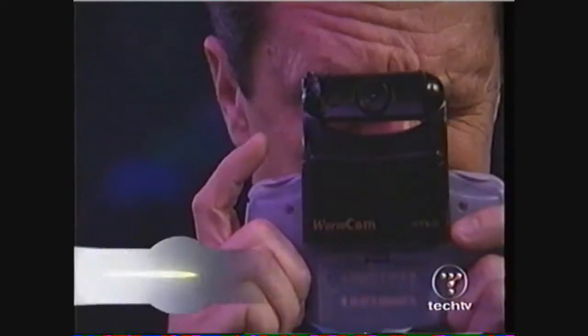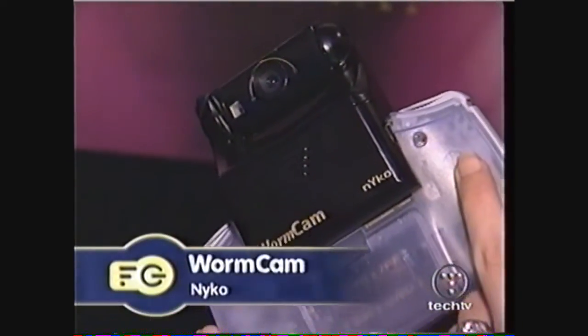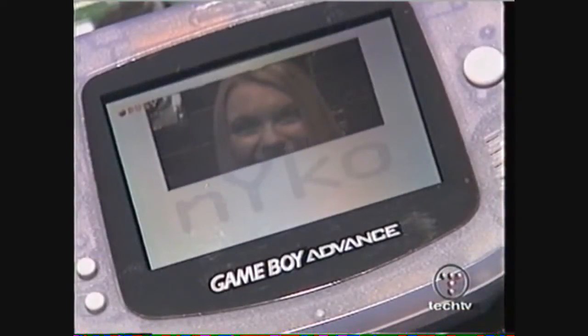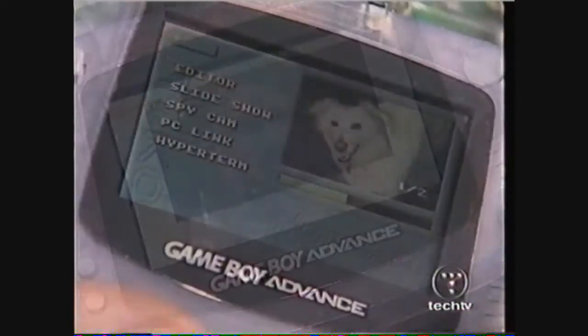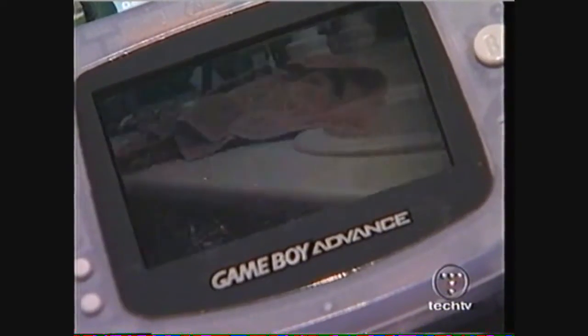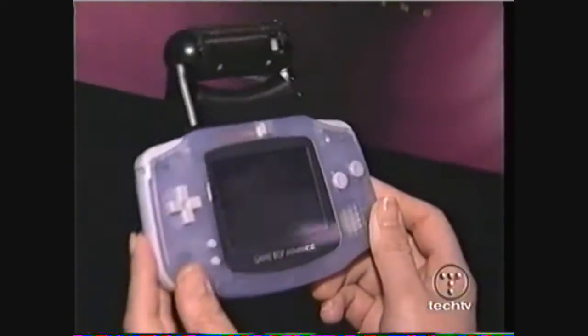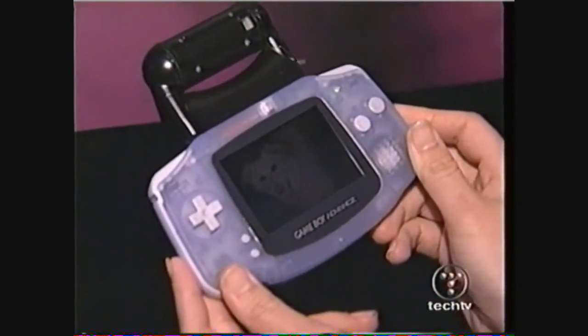We got a sneak peek at Nyko's Worm Cam. The attachment turns your GBA into a full-featured digital camera. The picture quality is comparable to a webcam, and features include simple editing, slideshow, and PC linking. There is no zoom, but for under $50, we were still impressed. Look for the Worm Cam in stores by the fall.